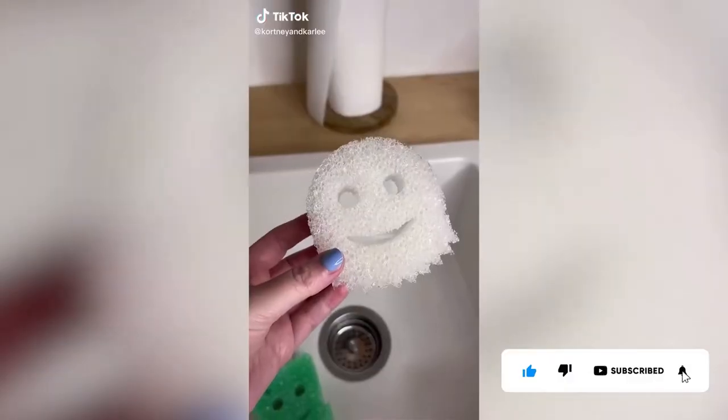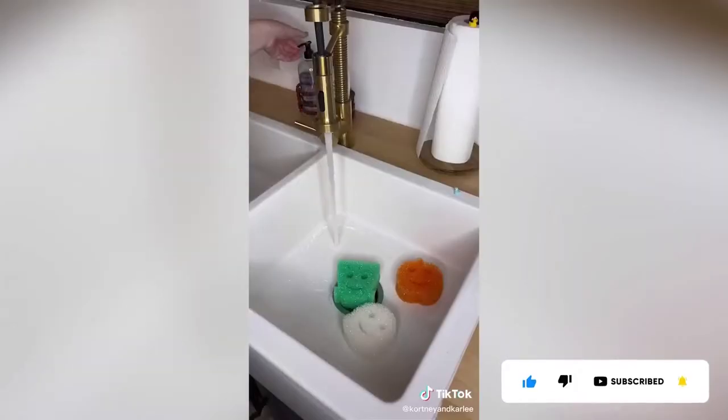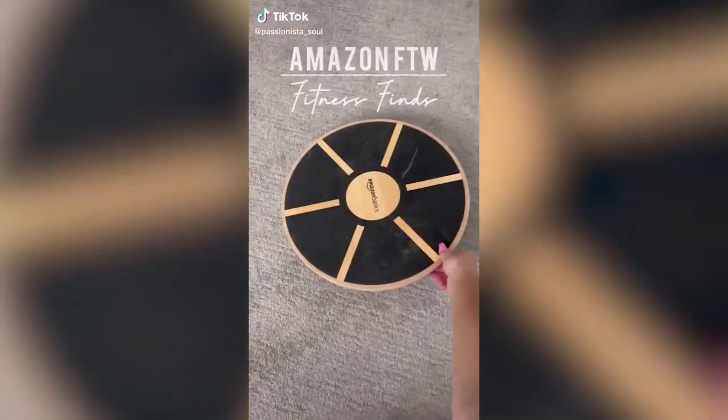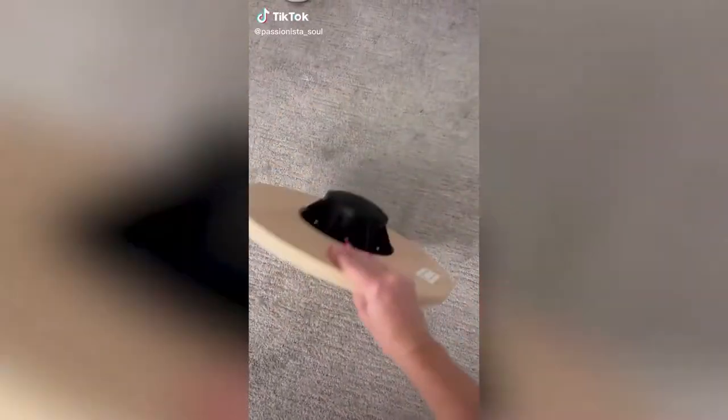Amazon Halloween favorite — how cute are these Halloween Scrub Daddy sponges? And they're super functional too: you can use the sponge to wash anything from dishes to cups, the bathroom, your car, and so much more. The smile on the sponge works great to clean both sides of your utensils.